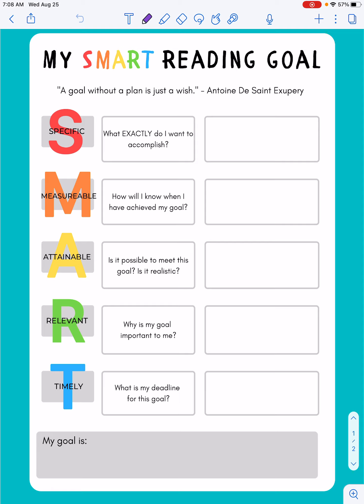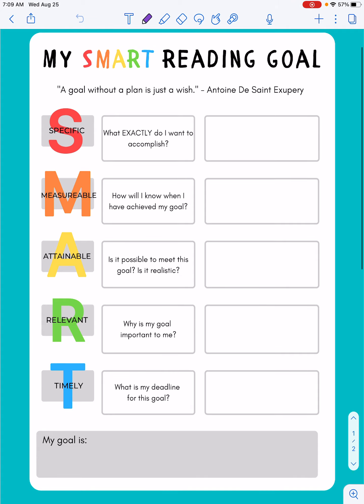We're going to start with the S, which is: what exactly do I want to accomplish? For me personally, reading is not always the first thing I think of when I have free time, so I'm going to think about what exactly do I care about reading. Do I just want to try to read one book before the nine weeks is up? Do I want to try to read ten books? What is something that I truly want to do?